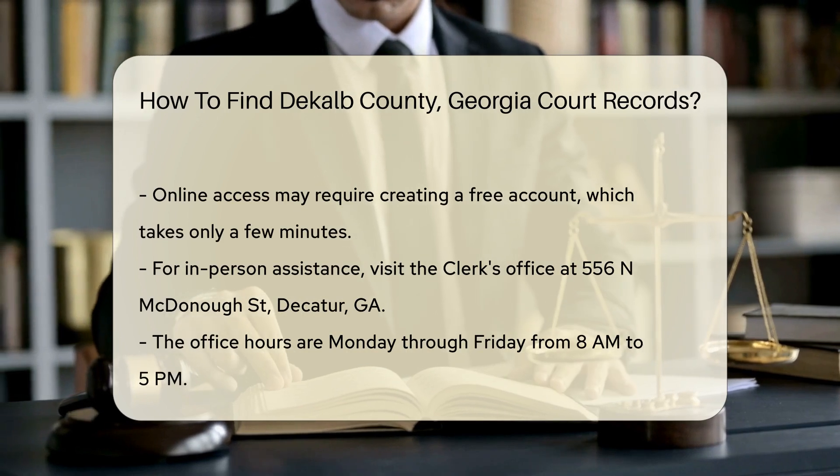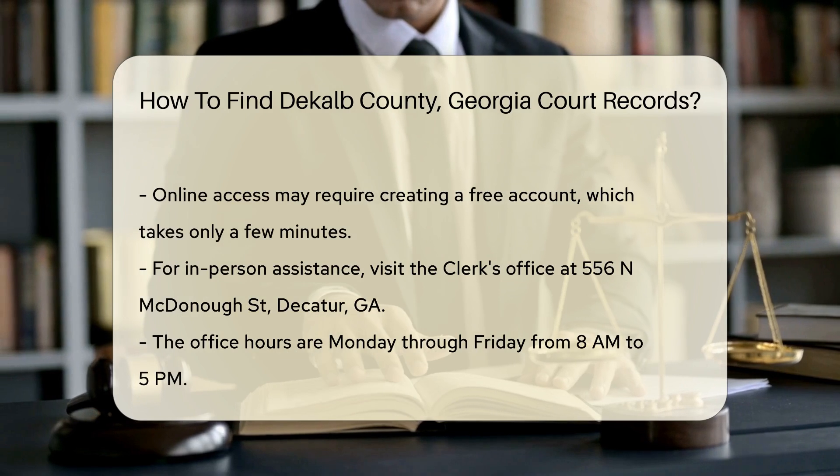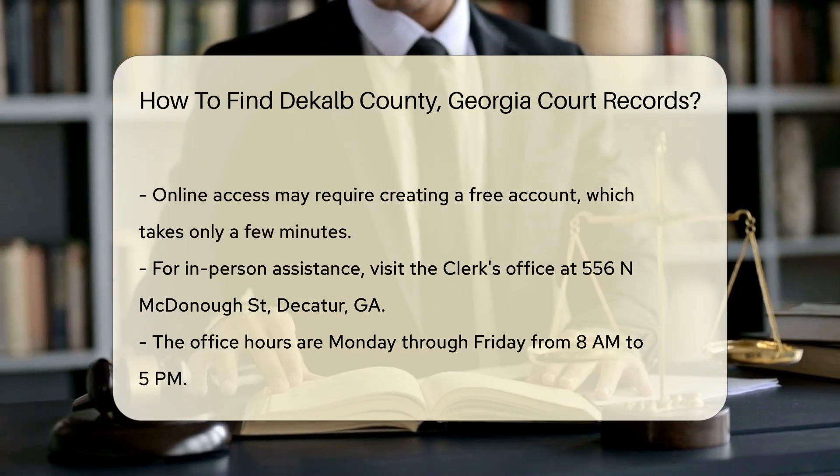If you prefer in-person assistance, you can visit the clerk's office located at 556 N McDonough, Decatur, GA. The office is open Monday through Friday from 8 a.m. to 5 p.m.